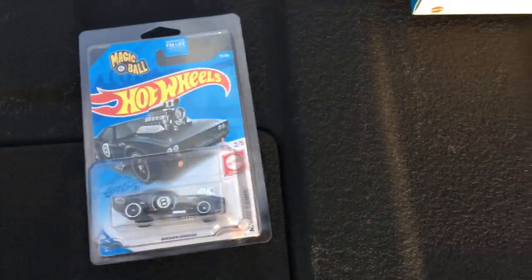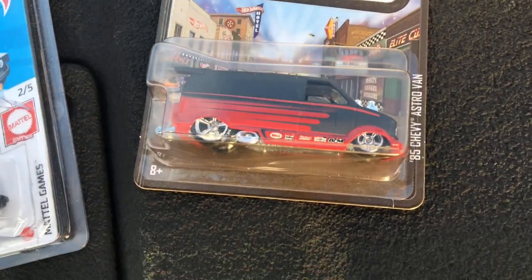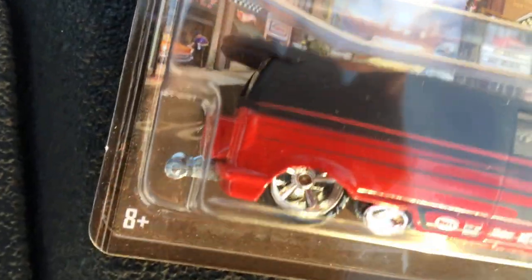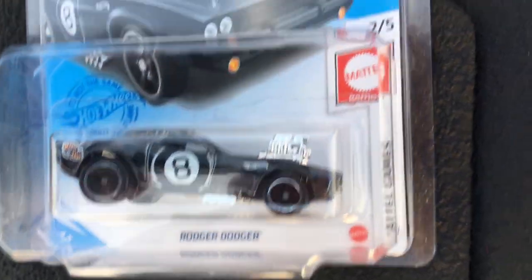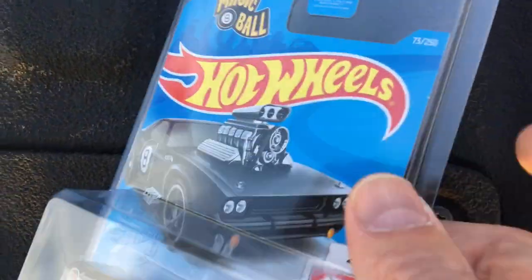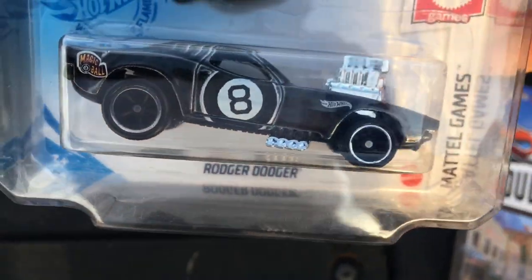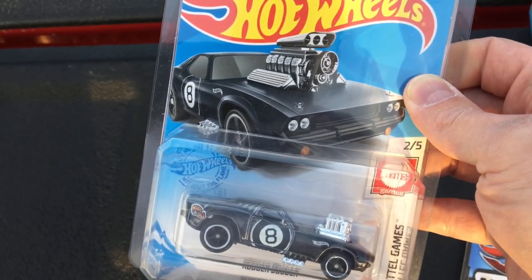We're out here doing a deal — I traded one of my Boulevard cars. He got one and I had two, so I traded him for the super treasure hunt Roger Dodger. I like a lot of the Roger Dodgers — some of them are ugly but this one is cool, man. On camera you can see it's kind of gray as opposed to the regular black one. Huge shoutout to Chuck, bro — what's up, man!